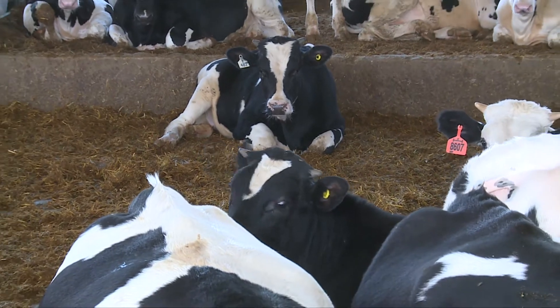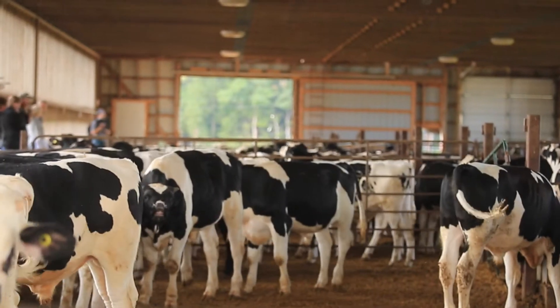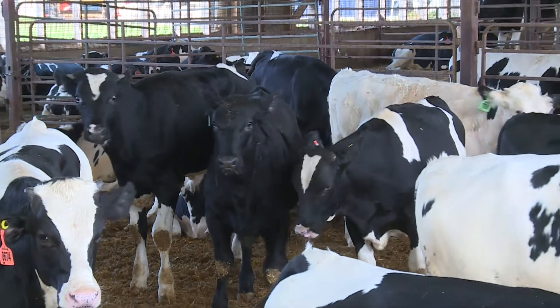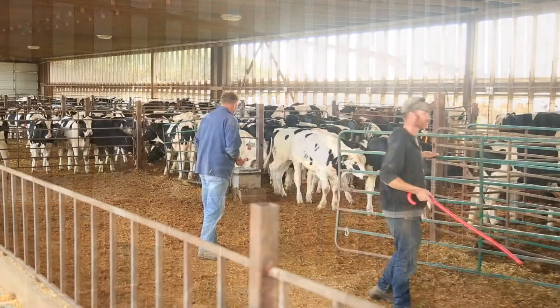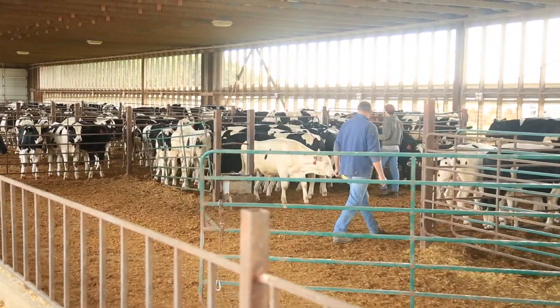Animal welfare is a top priority for veal farmers of Ontario. As part of the training offered by VFO to help producers continually enhance their husbandry practices, this video will provide information on performing animal welfare assessments on your farm. In this video, Jennifer Woods, a professional animal welfare assessor, walks through the barns. Producers can perform assessments themselves or with their herd veterinarian.